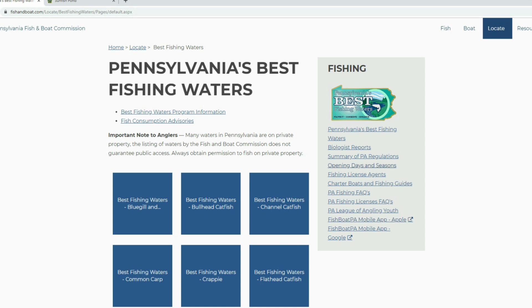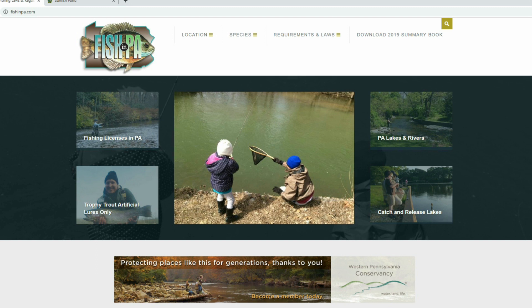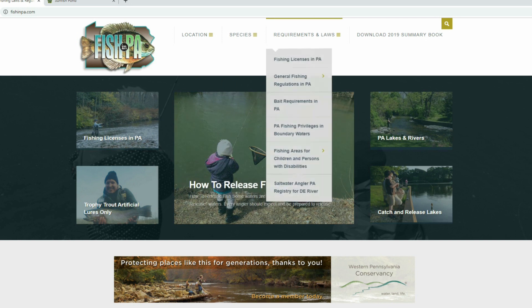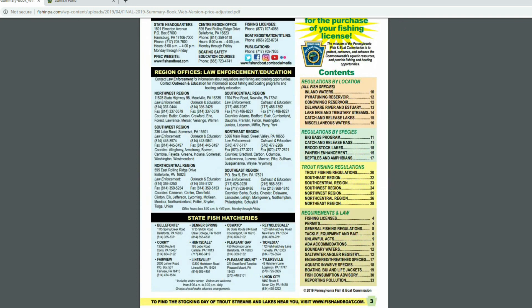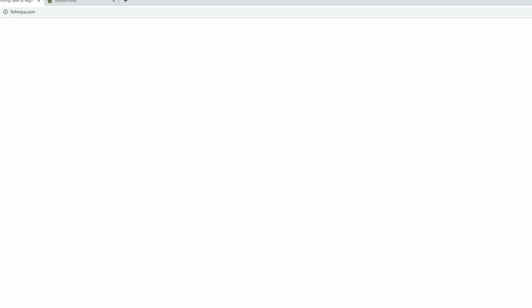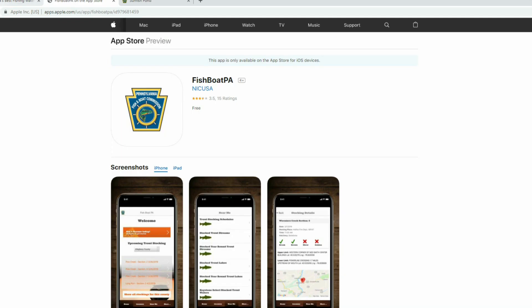Another feature is the summary of PA regulations. If you ever need to check a PA fishing regulation, you can come to this page and check it by location or by species, look at all the requirements and laws, and also download the summary book. It costs $1.88 to purchase a hard copy, but they make it available online as a free resource — and it's easy to pull up on your cell phone through the mobile app if you have a question on a particular body of water.